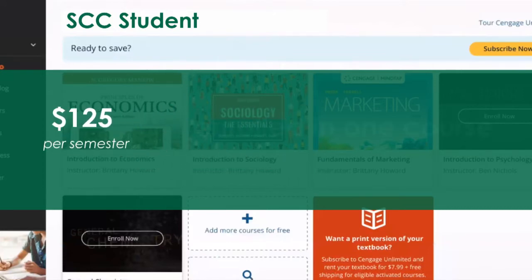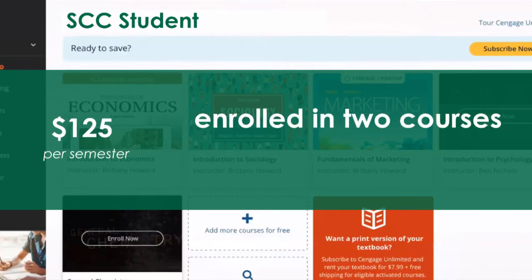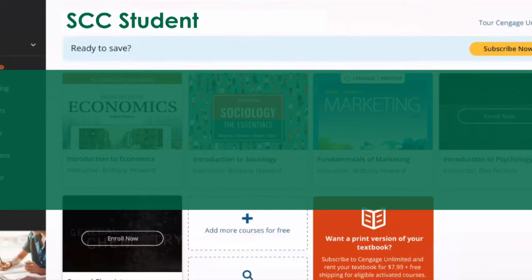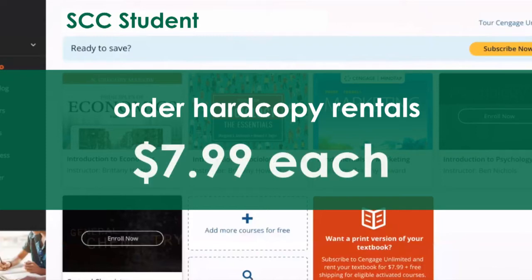The savings on e-textbooks increase as students register for more courses using Cengage materials. For example, for two courses using Cengage materials, a student pays $62.50 per course for all materials. In addition to saving on electronic text, students can order up to four free rentals of printed copies of their course textbooks for a shipping fee of just $7.99 each.